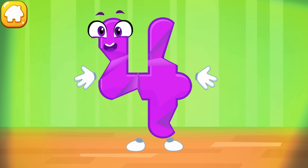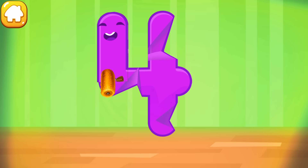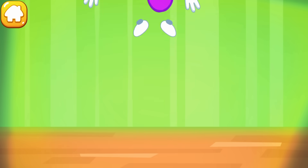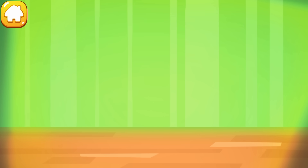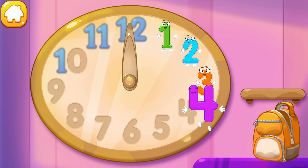The figure is crumpled. Iron the number four. Good. Put the number four in its place. Great.